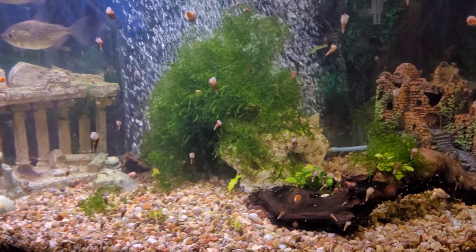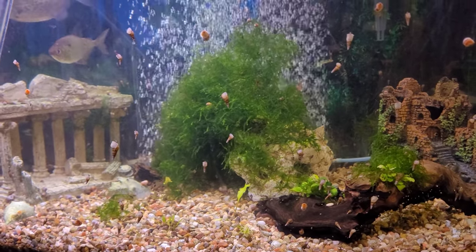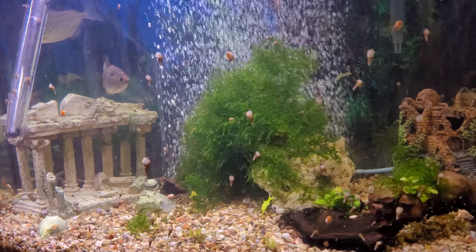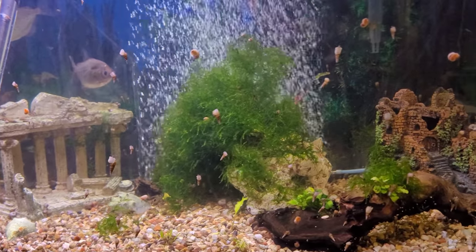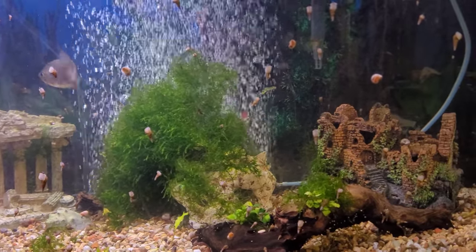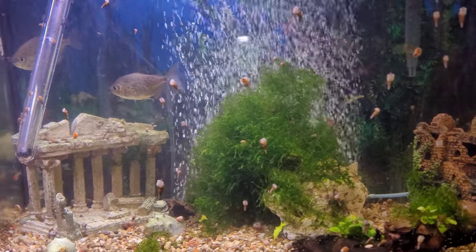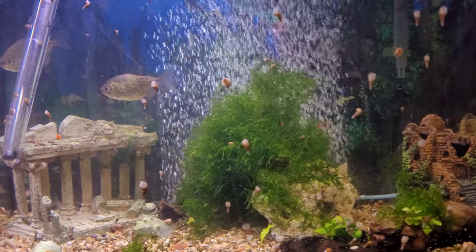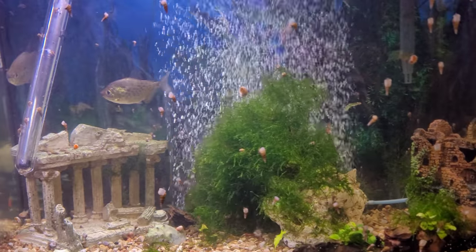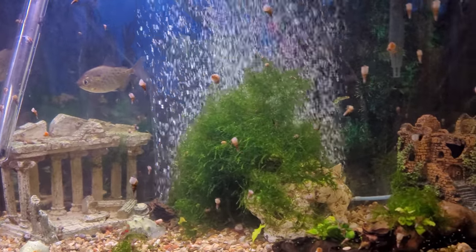Hey everybody, Reaper here. This video is part two of the trip that Luke, his brother Josh, and I did. While riding through, I noticed Boss Aquatics was right there at the border by Iowa. So I gave Dwight D'Angelo a call, set up a meeting, and we did a little tour of Boss Aquatics — and that's the video you guys are going to see.